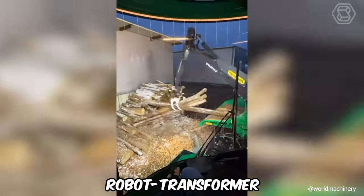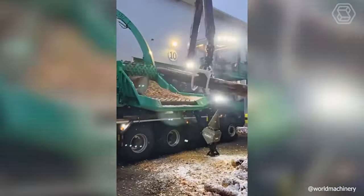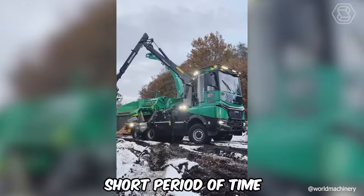This real robot transformer is a cool, modernized machine that can easily turn even the largest logs into small chips in a fairly short period of time.